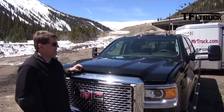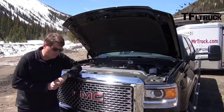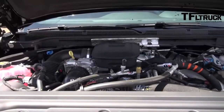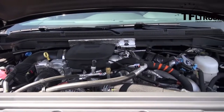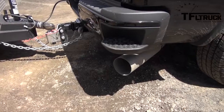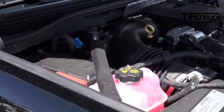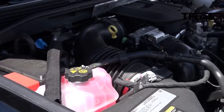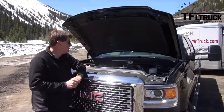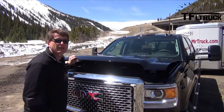If you're a fan of the Duramax, you'll love this engine. It's been under this hood since 2011 — it puts out 397 horsepower and 765 pound-feet of torque, mated to an Allison six-speed automatic transmission with a 3.73 gear ratio. This should be enough torque and power to take on the new Ike Gauntlet HD.